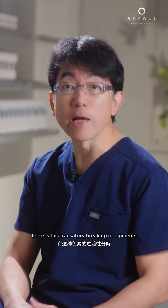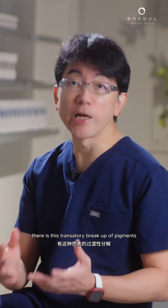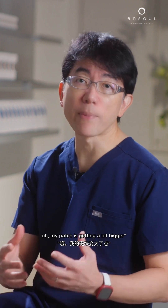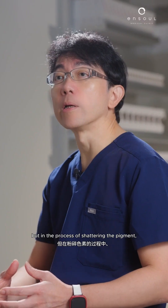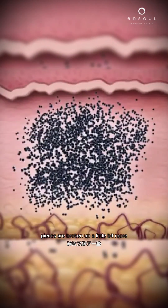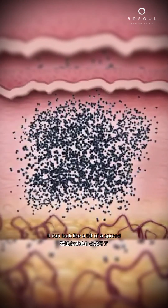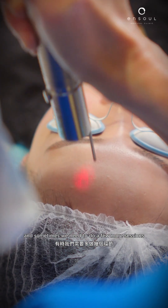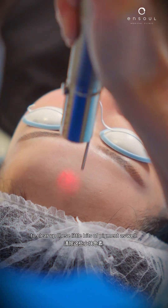Sometimes in resistant cases, there is this transitory breakup of pigments and it stays. Patients may complain that their patch is getting a bit bigger. But in the process of shattering, the pigment pieces are broken up a little bit more — it can look like a bit of a spread, but this is really the process. Sometimes we need to do a few more sessions to clear up these little bits of pigment.